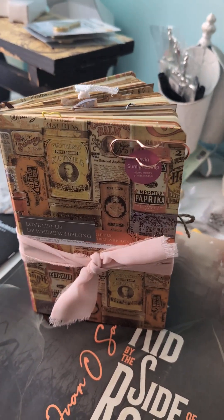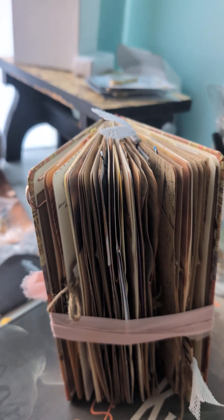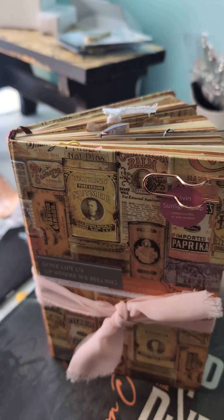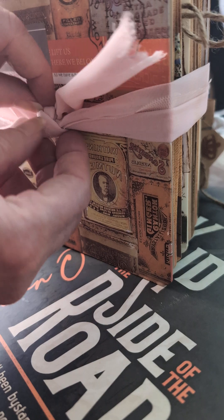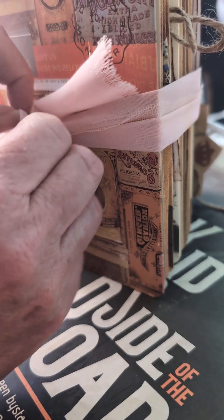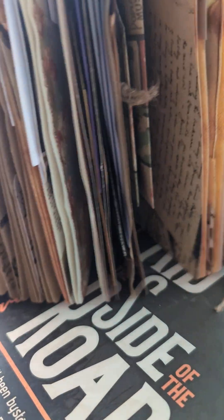I wanted to show you a junk journal which has historical significance. It's got the crocodile pages that I created for my mom, almost like a treasure chest to look through. I'm going to put this down and untie this ribbon I repurposed out of clothing no longer used — it has that beautiful fraying on the end, so she can tie it up or just leave it on a stand.